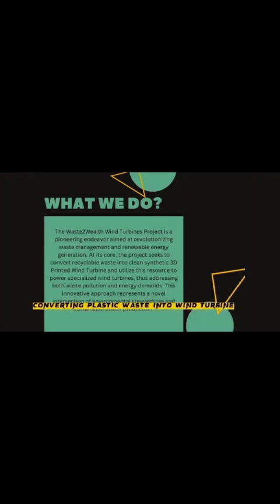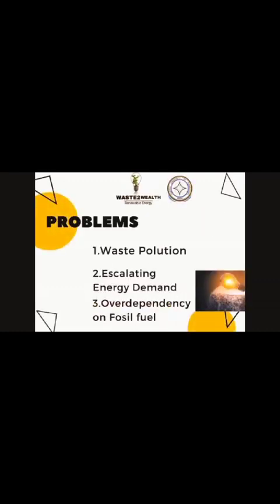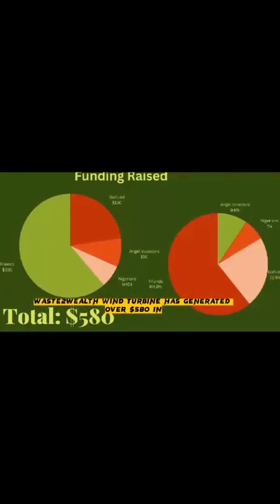We are turning plastic waste into renewable energy — turning plastic waste into wind turbines. The project seeks to convert recyclable waste into clean 3D-printed wind turbines. The problems we are solving include waste pollution, rapid increase in energy demands, and over-dependency on fossil fuels, which results in energy rationing.